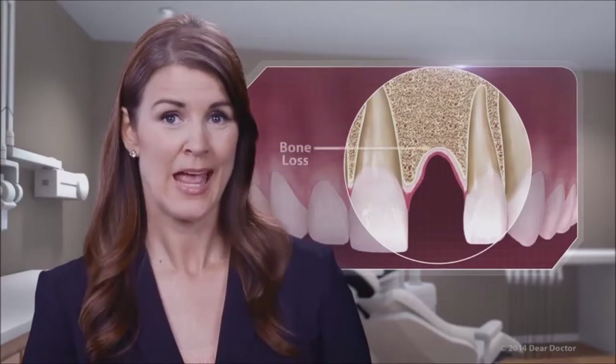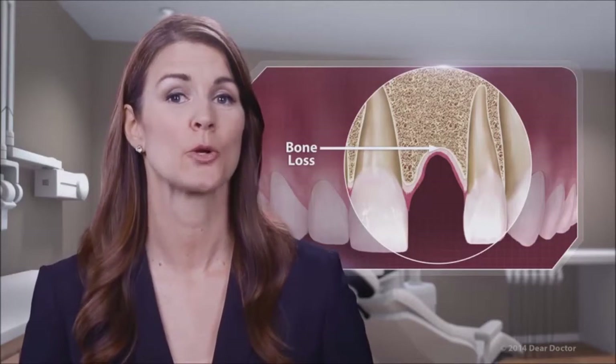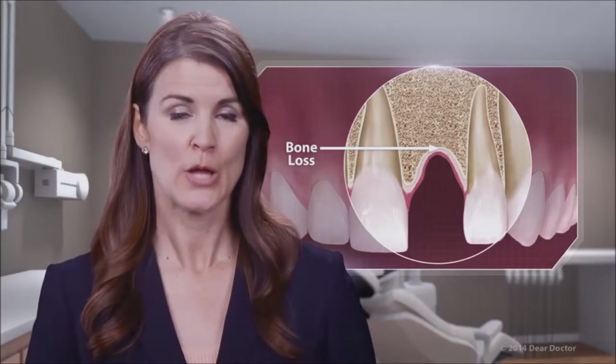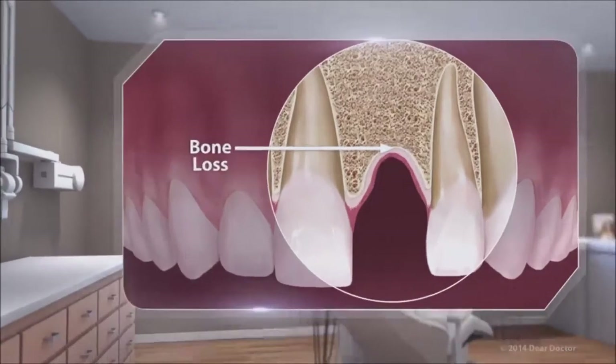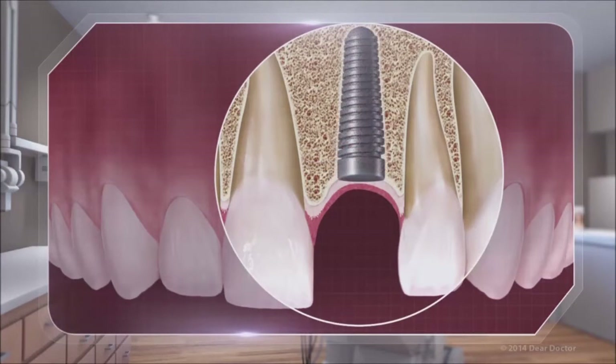The longer a tooth is missing, the greater the deterioration. This can make placing implants more difficult, though not impossible, thanks to a relatively routine procedure known as bone grafting — a technique that can regenerate bone where it has been lost to ensure the success of your implant.